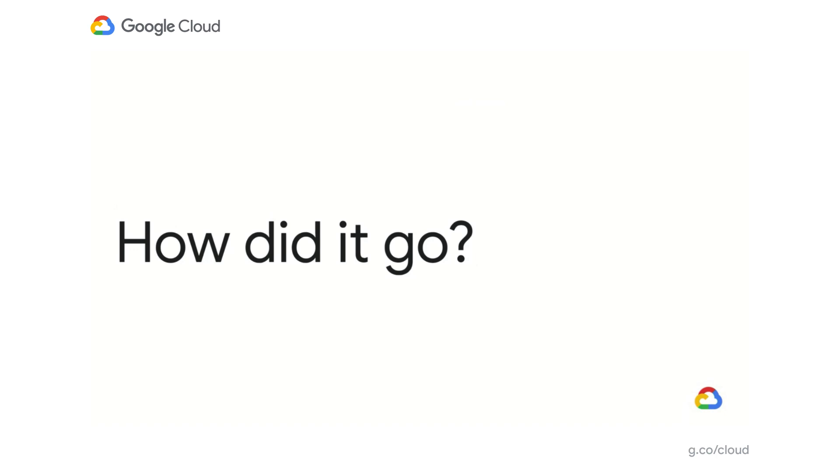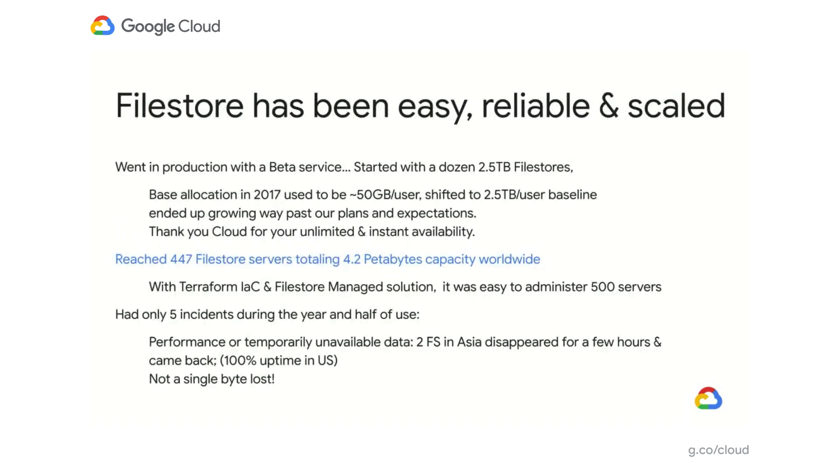So how did it go? We started back in 2017 with a 50 gigabyte machine, and Filestore turned out to be easy, reliable, and scalable. We went into production with a better service. We started with a dozen Filestores and ended up going way past our plans and expectations — we have to say thanks to the cloud for delivering unlimited and instant capacity. We ended up reaching close to 500 Filestore servers, totaling 4.2 petabytes of capacity worldwide.